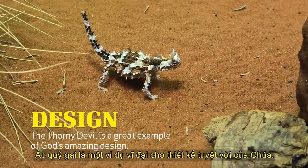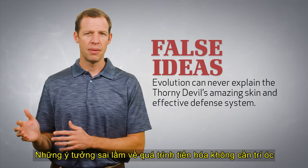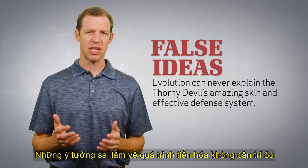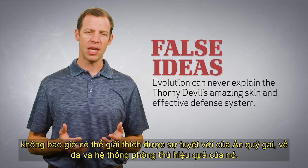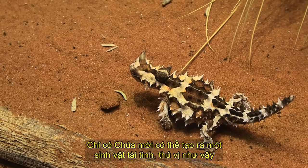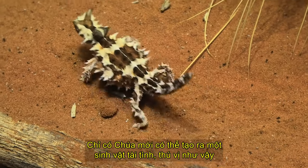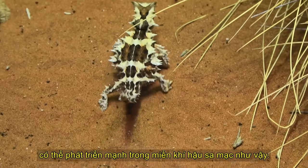The Thorny Devil is a great example of God's amazing design. False ideas about mindless evolutionary processes can never explain the Thorny Devil's amazing skin and effective defense system. Only God could create such an interesting, ingeniously designed creature that can thrive in desert climates. The Thorny Devil is a big thorny problem for people who refuse to recognize God's design in nature.